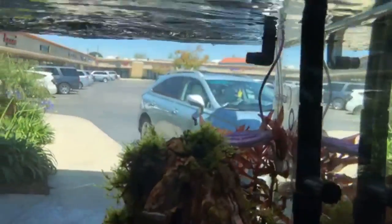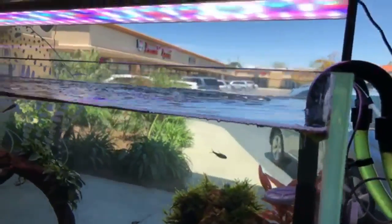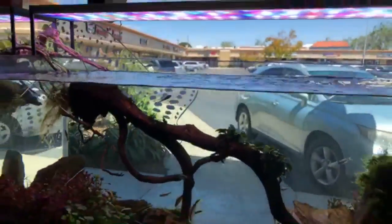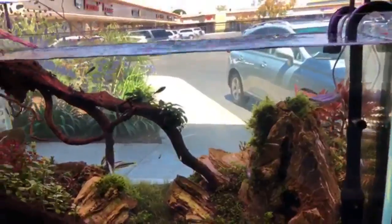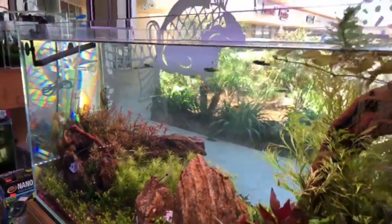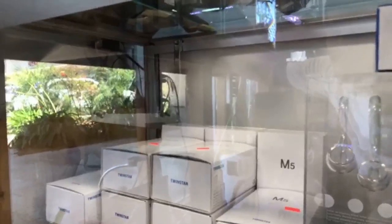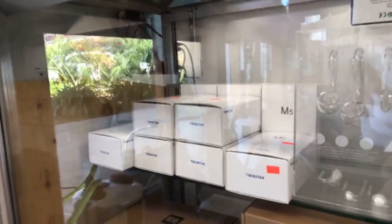Quick update on the Twin Star: it's been working really well. It has minimized algae spores, the water's been pretty clear, and we don't do much scraping. It's not perfect — not zero algae — but it's pretty balanced, which is a positive thing. We're really liking it and definitely recommend it. We are well-stocked on Twin Star products: the M5, M3, Nano Plus, and Shrimp 50 — all at different price points, so research them to make sure you get the right one.